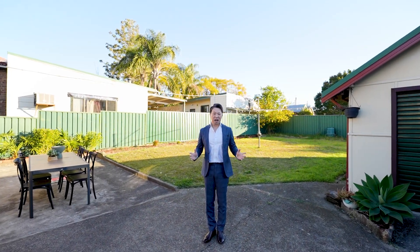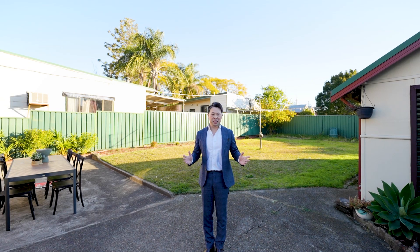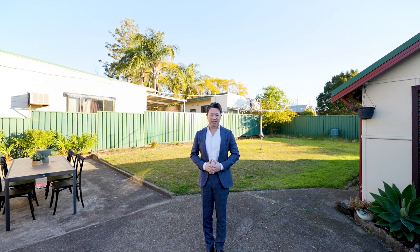Don't miss this amazing opportunity to make this beautiful house your own. My name is Stephen Van, on behalf of the Revite Parramatta Group — we look forward to seeing you soon at the next inspection.